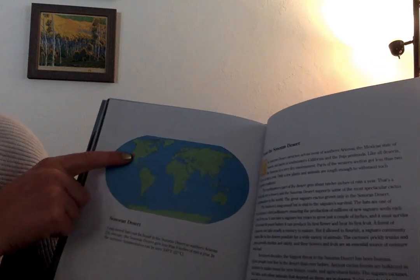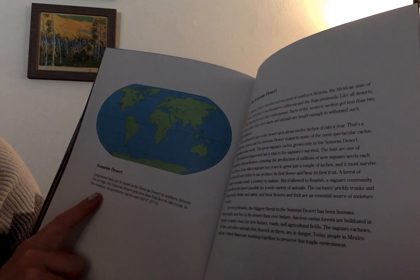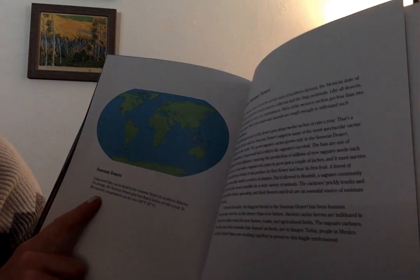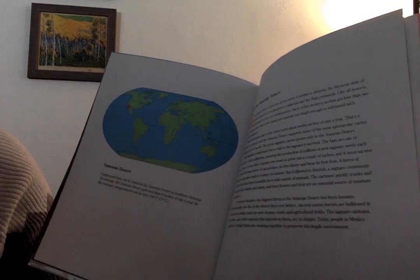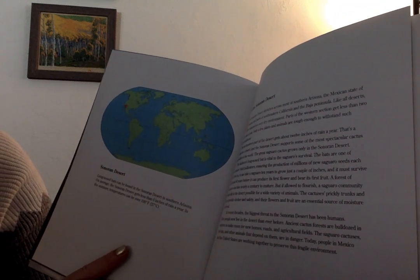And then this points to where the Sonoran Desert is. It says: Long-nosed bats can be found in the Sonoran Desert in southern Arizona. On average, the Sonoran Desert gets less than six inches of rain a year. In the summer, temperatures can be over 100 degrees Fahrenheit.